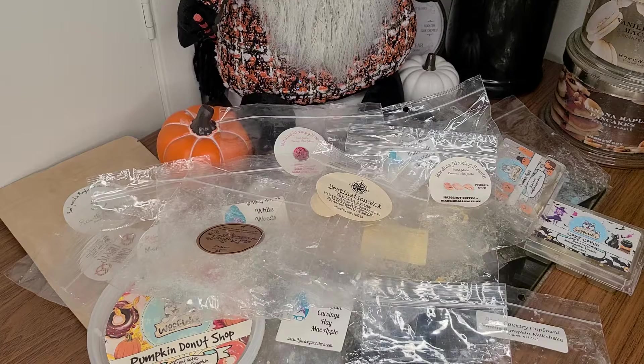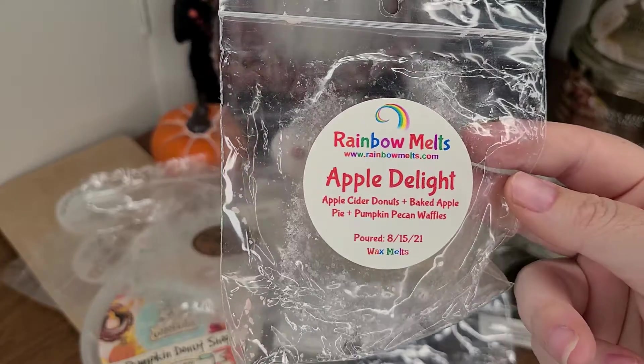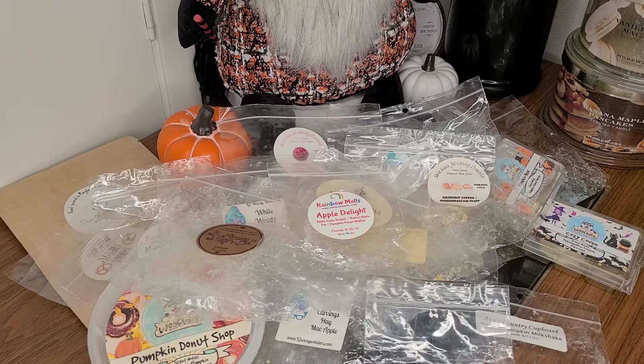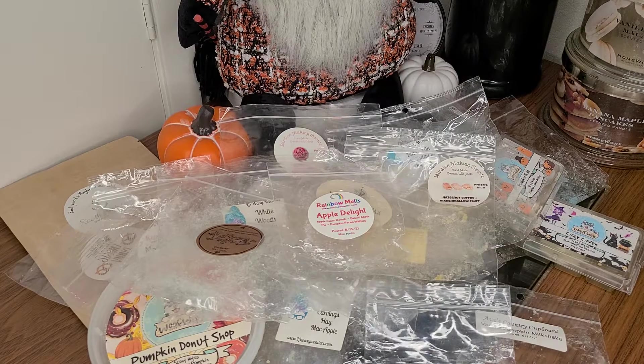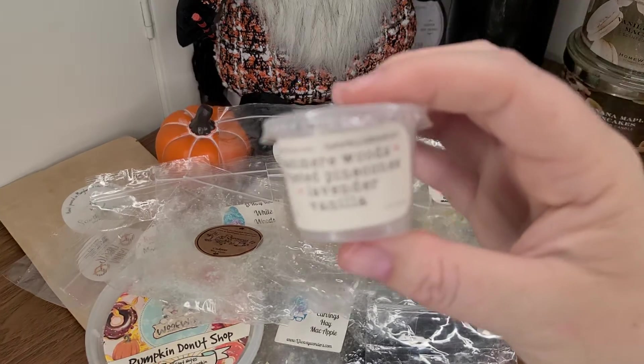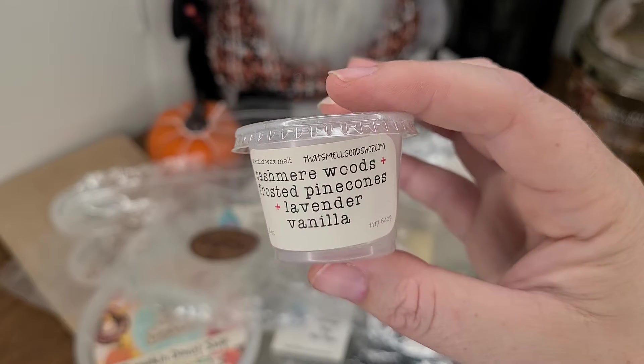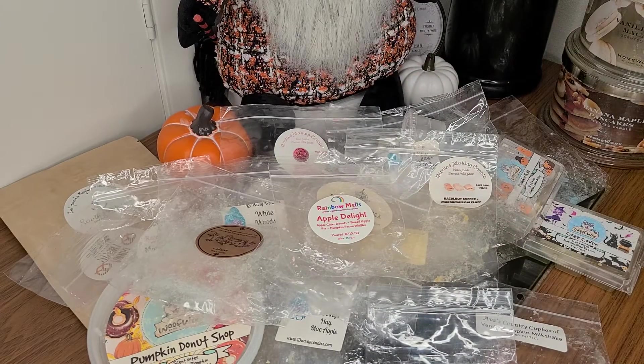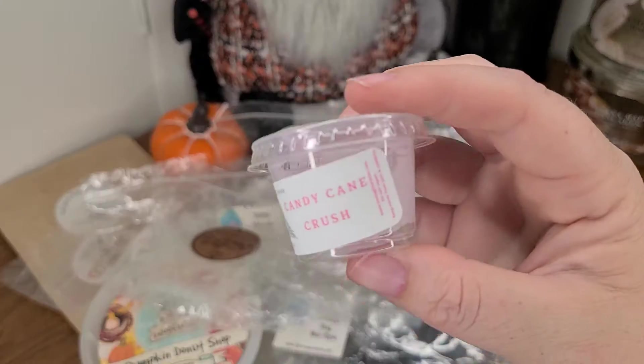We are trucking through this. I have Apple Delight from Rainbow Melts — apple cider donuts, baked apple pie, pumpkin pecan waffles. It was amazing, I loved this scent. This one was so good from That Smell Good Shop — a shot cup of cashmere woods, frosted pine cones, and lavender vanilla. I highly recommend you check out That Smell Good Shop if you haven't before. She has little six-pack bags that are super cheap, shipping is $2.99 but free if you spend $30. You only need one cube in a warmer — it always performs super well.